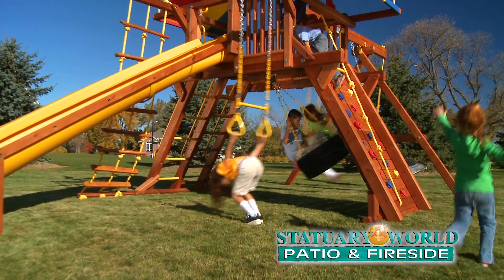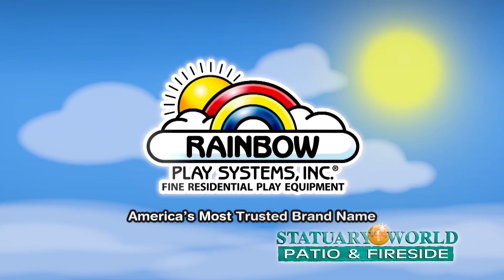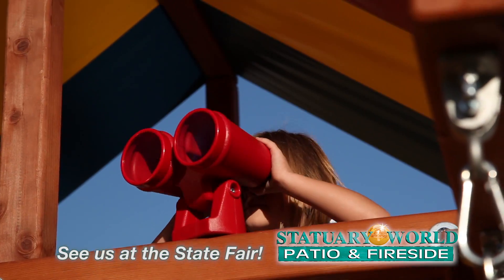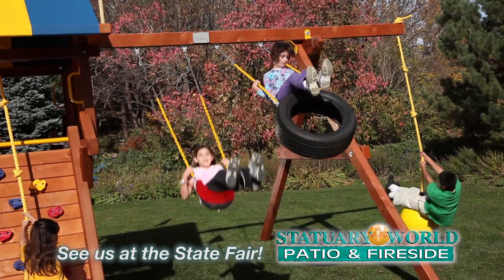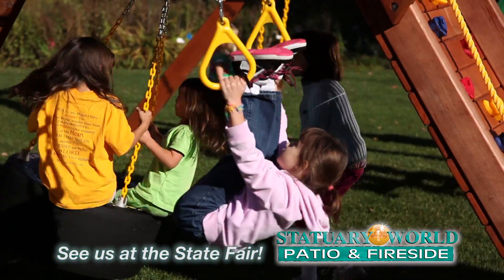No doubt about it, kids love to play outdoors, no matter what the season. A Rainbow Play System from Statuary World offers lots of adventure and fun. Rainbow motivates kids to climb, swing, and slide their way to hours of safe, creative playtime right in their own backyard.